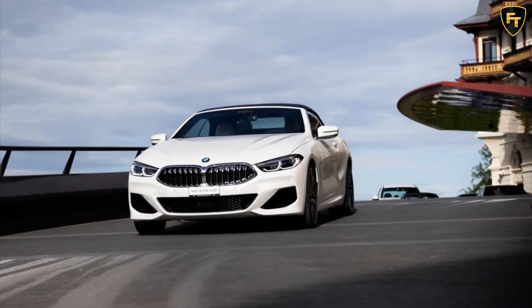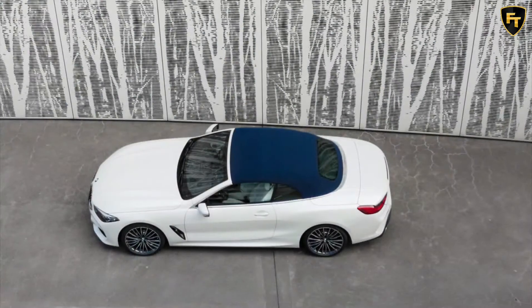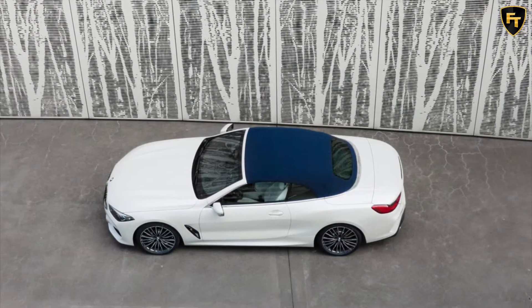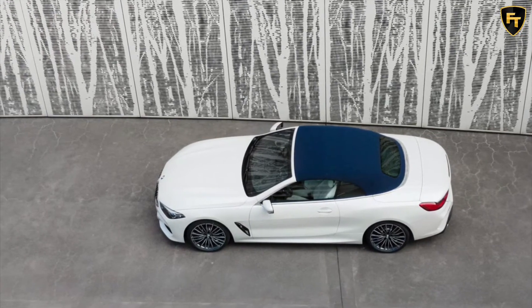The special edition is based on the convertible, which is available with its soft top finished in navy blue, Bordeaux red, and brown. However, if you don't like frozen, matte, brilliant white metallic paint, look elsewhere.